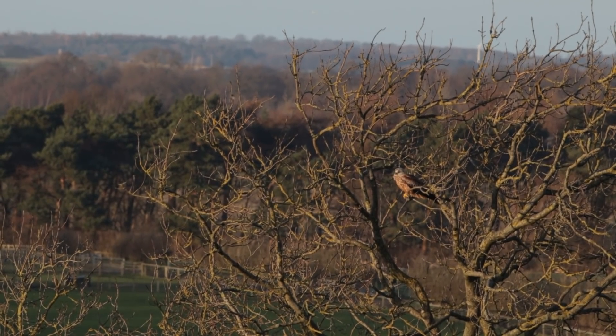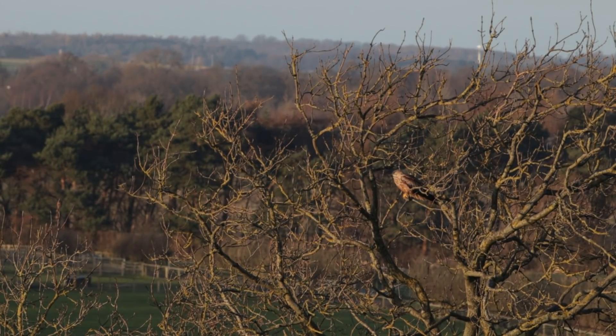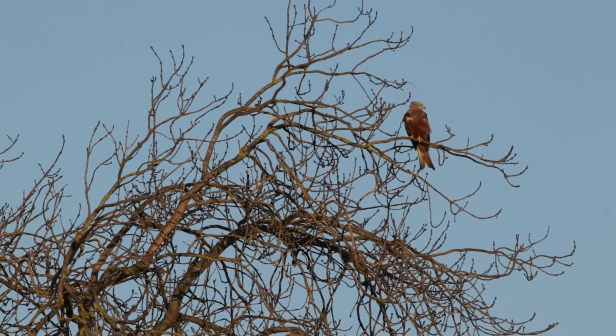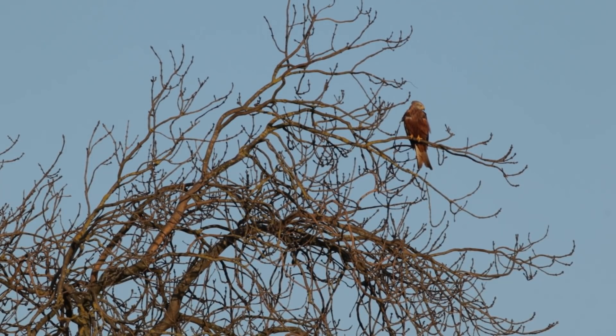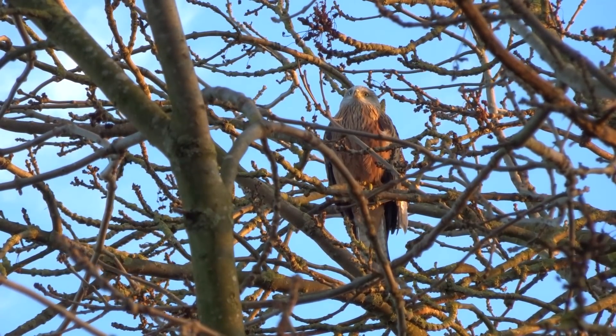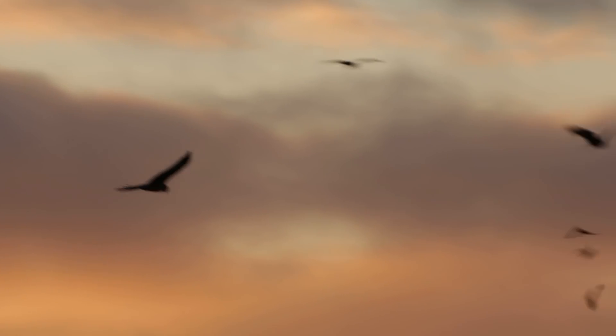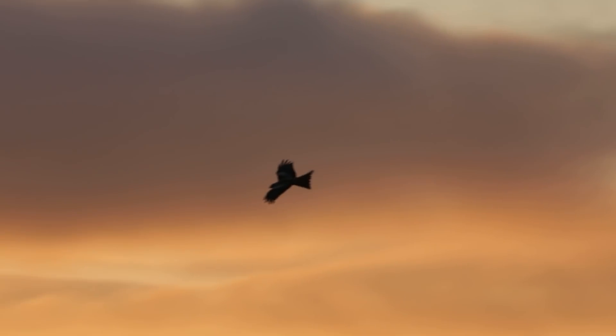At a roost site you also have the potential for some perched pictures. Red kites may favor certain trees — I've often found oak trees to be one of their favorites — and eventually they'll land in those trees to roost for the night. The likelihood is you'll be further away so you'll probably need a long lens, maybe with an extender. You've also got potential for silhouettes at the end of the day once the sun goes down if the kites are still flying around — I've really enjoyed photographing silhouettes of birds in flight.